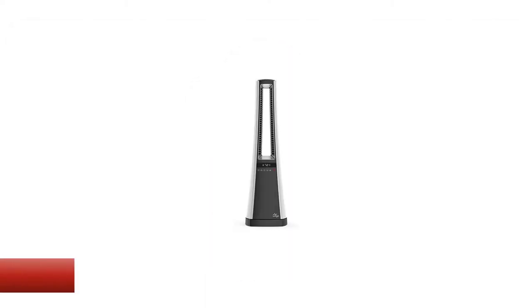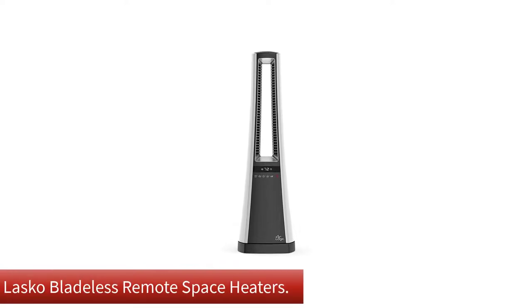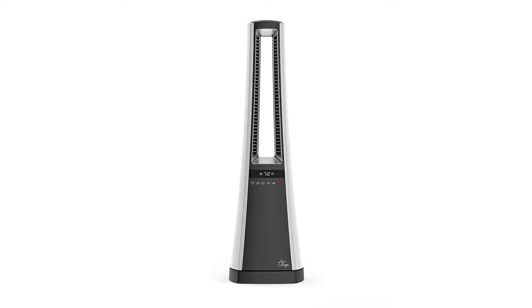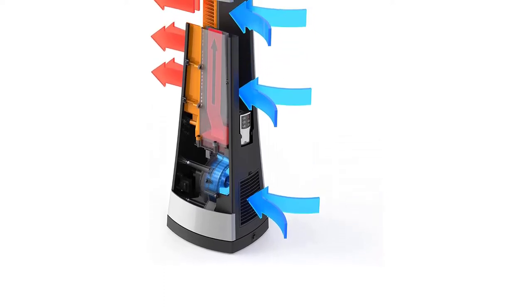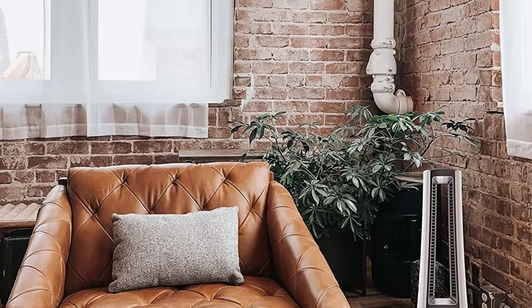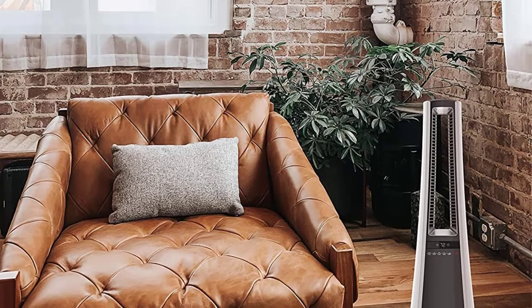Number 1. Our overall best for the money pick is the Loshko Bladeless Remote Space Heater. If you're looking to heat a small to medium size room, this tower-style heater stands out for its sleek design. Offering 1,500 watts or 1,000 watts of power, it's recommended for use in rooms up to 300 square feet. The adjustable temperature ranges from 70 to 85 degrees Fahrenheit.